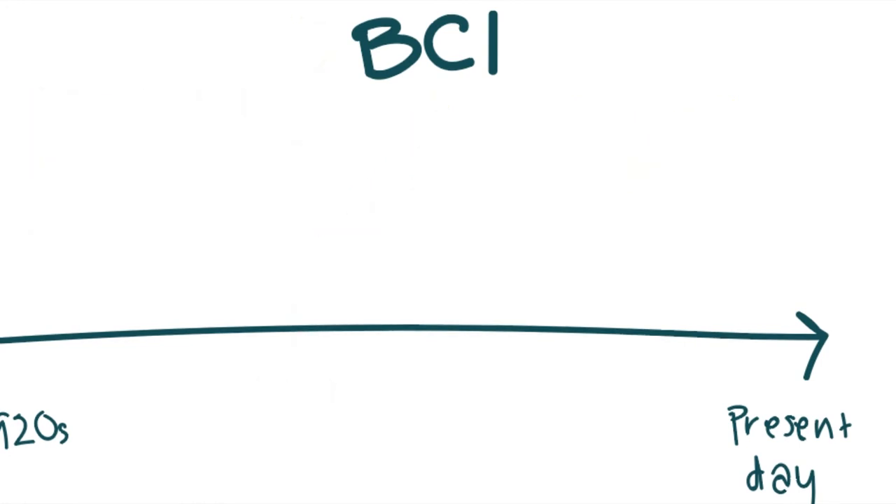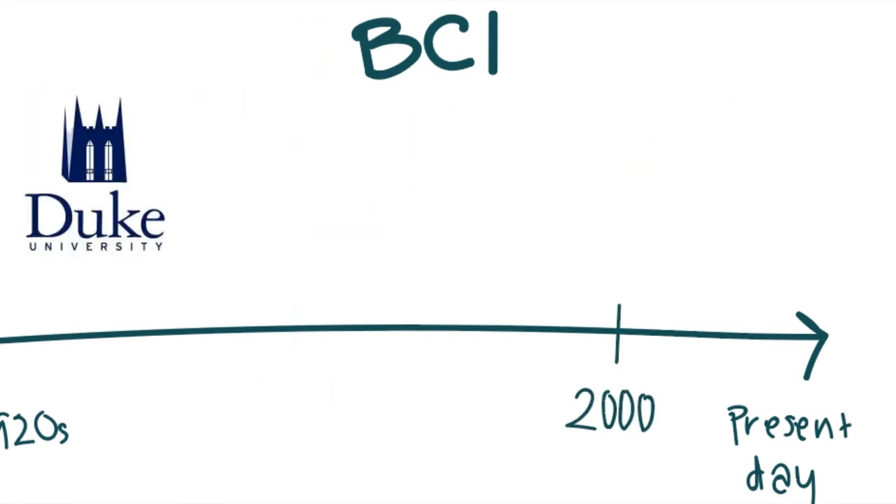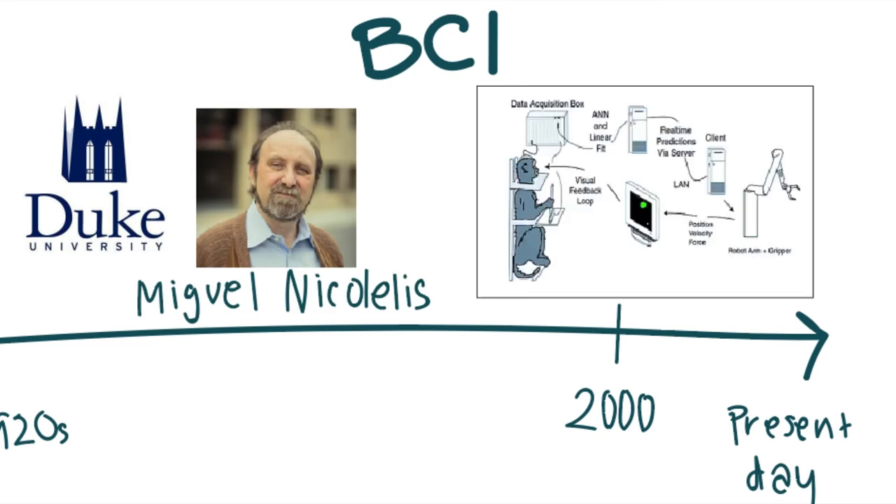Jumping forward to 2000, Duke University professor Miguel Nicolelis succeeded in building a BCI that led a monkey to reach and grasp objects on a computer screen with a robot. He used the robotic arm by manipulating a joystick, and hid how the joystick was used from the monkey in the beginning. Afterwards, the monkey was shown the robotic arm and it learned to control it by watching its movement.